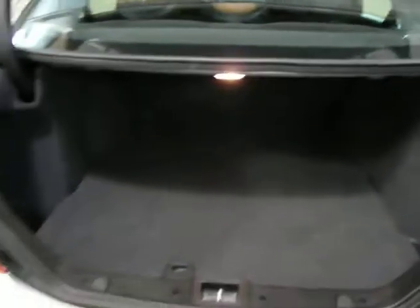Lots of room here in the trunk. It goes way back.